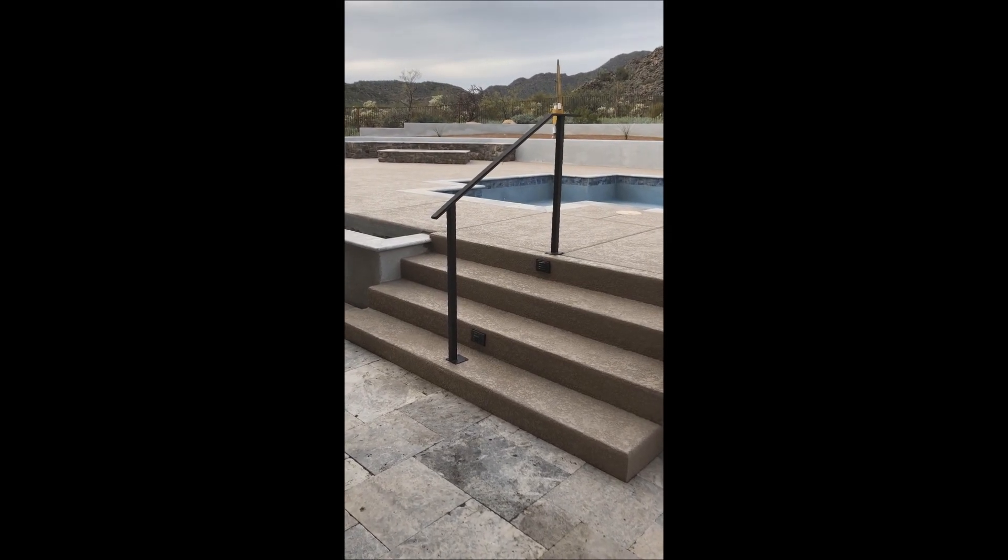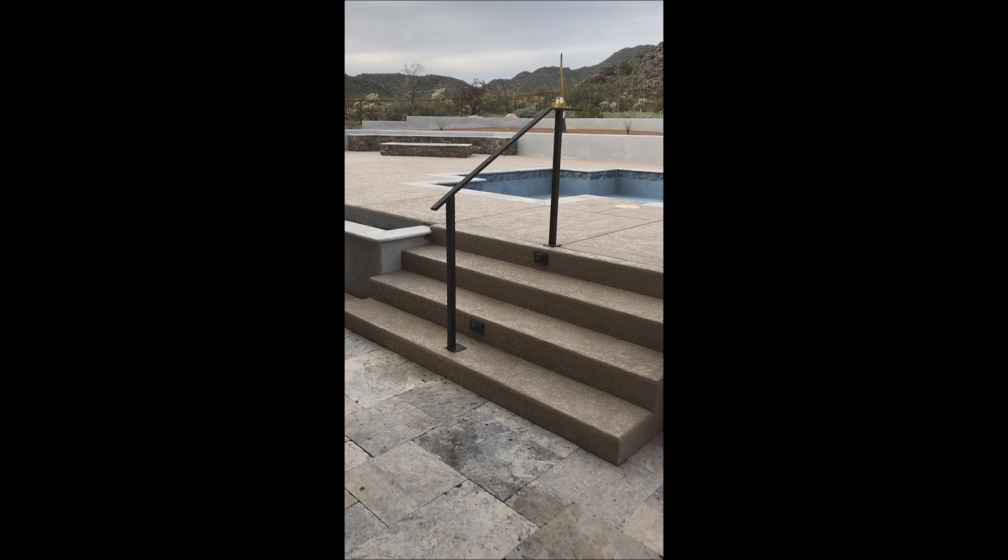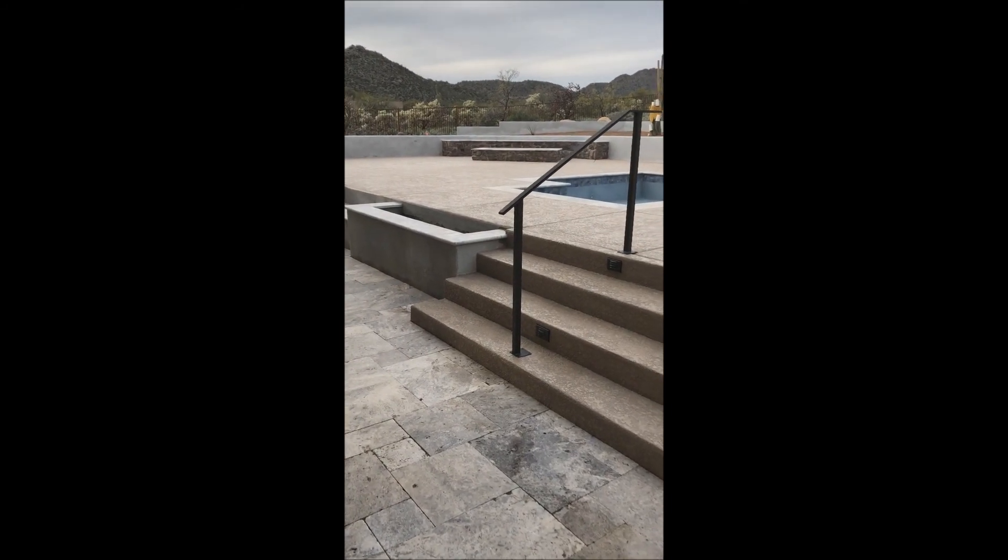Hi, this is Jeff O'Neill with Affordable Fencing Gates. Stopped by one of our job sites today — just wanted to show you guys one of our installs for the day.